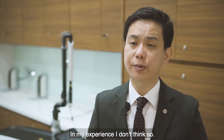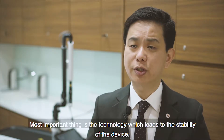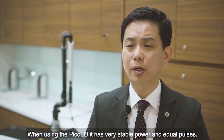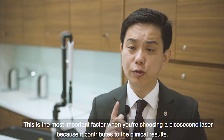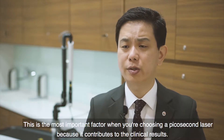In my experience, I don't think so. The most important thing is the technology, which leads to the stability of the device. When using Pico laser, it has very stable power and equal pulses. This is the most important factor when choosing a picosecond laser because it contributes directly to the clinical results.